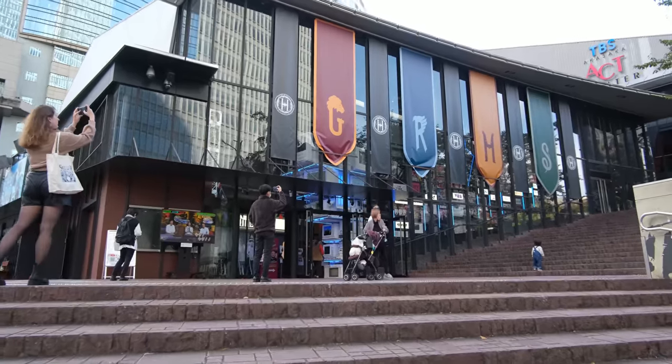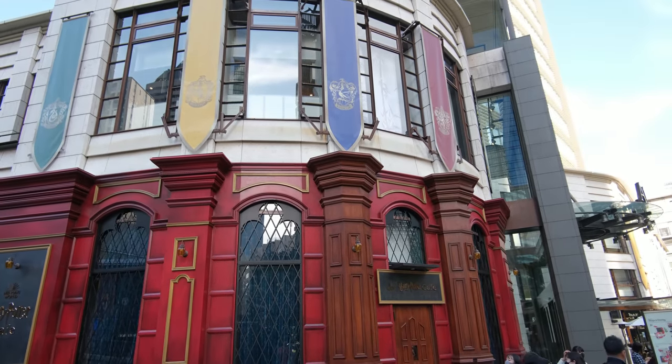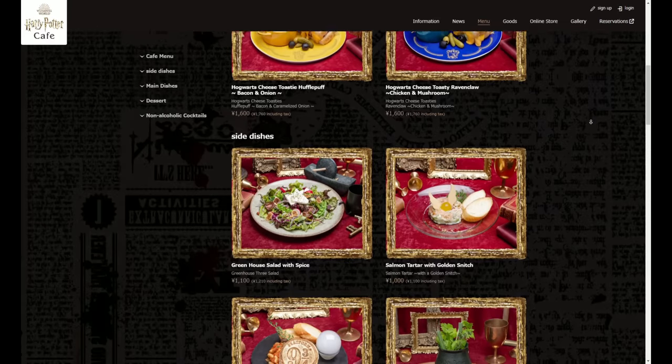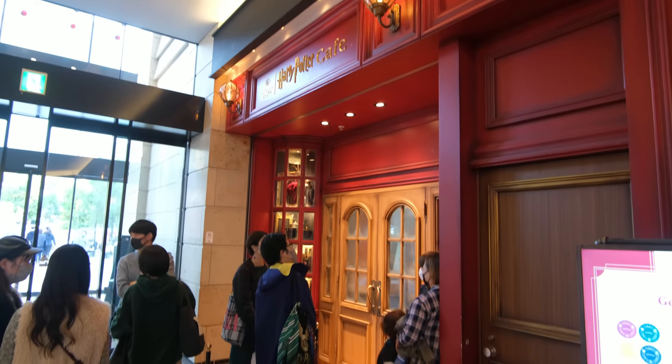After getting your fill of the town's entrance, a quick walk up the stairs and around the corner, and the Harry Potter Cafe immediately comes into view. Inside, you are able to order a variety of food and drinks from the Harry Potter world. Unfortunately, you have to book almost a month in advance, so if you are interested, make sure you sign up online well in advance.